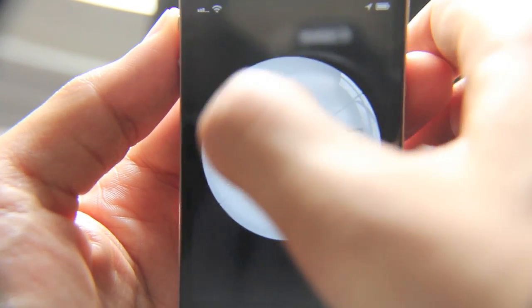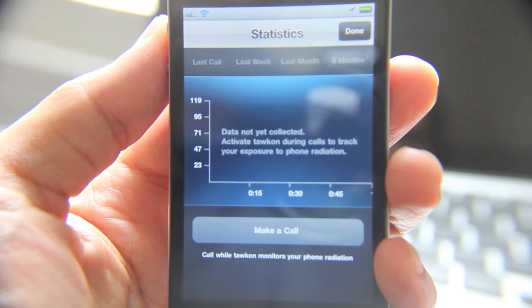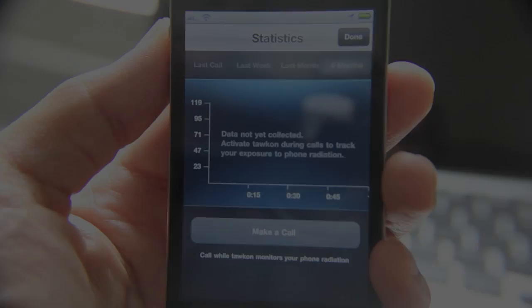Let's go to Stats. It says data not yet collected — activate Talkon by doing calls to track your exposure to phone radiation. That's pretty interesting. Let me just make a call.